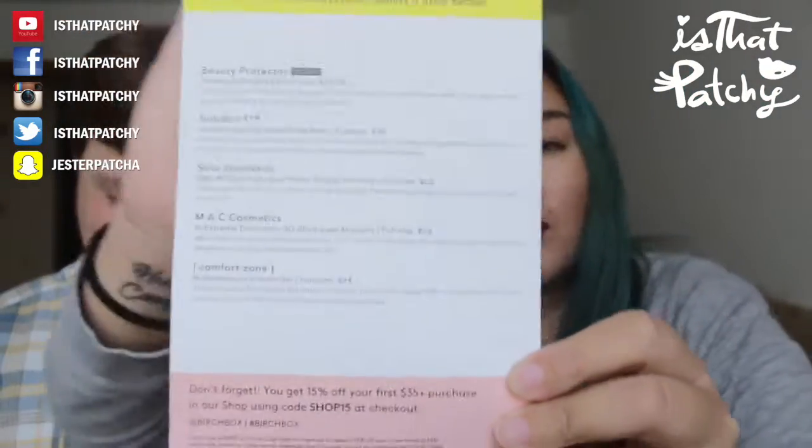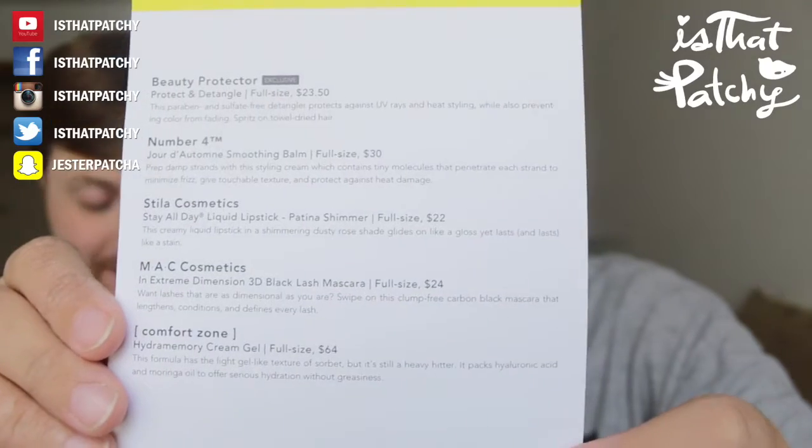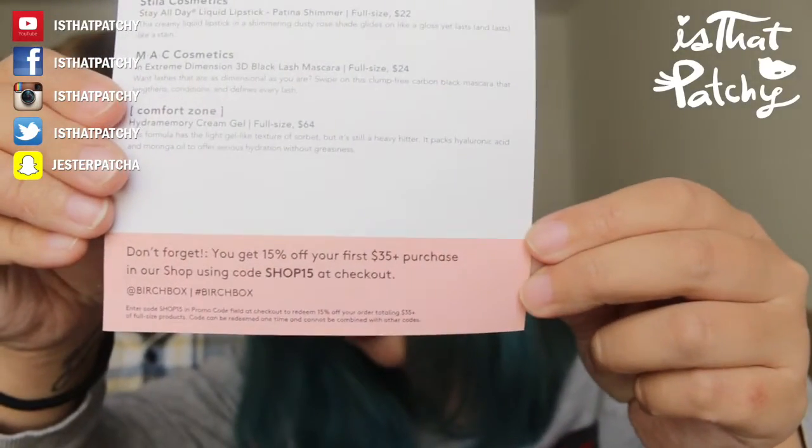The full-size prices are: the detangler is $23.50, Number Four cream is $30, Stila lipstick is $22, the MAC mascara is $24, and the Comfort Zone Hydra Memory Cream is full size - Scott guesses maybe $10? No - it's $64! He's shocked. That's some fancy stuff.